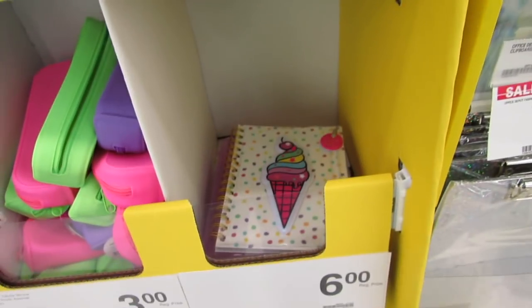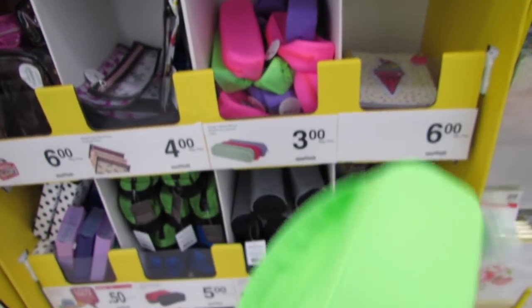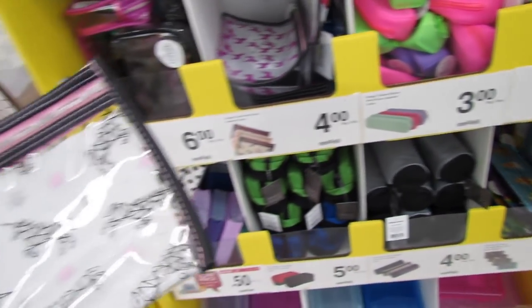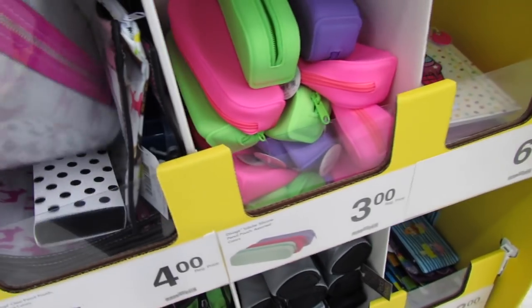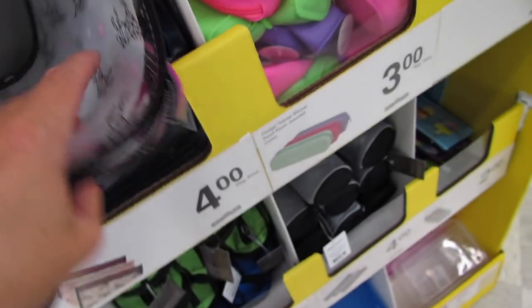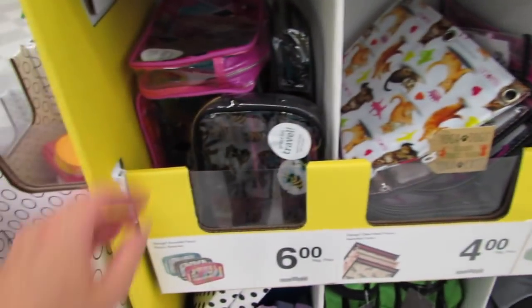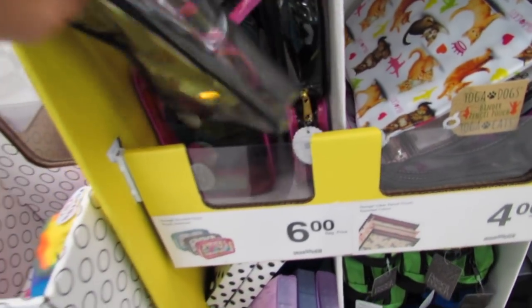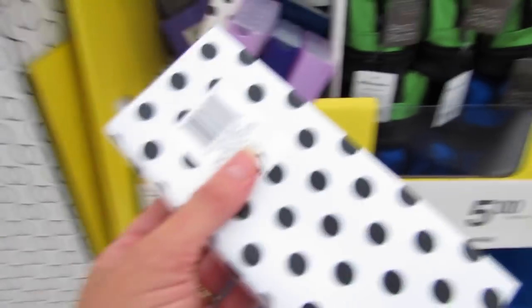Over here are some super squishy notebooks for $3 — I love the colors: pink, purple, and green. These are $4 DiVoga clear pencil pouches — we have a geometrical unicorn design, a dog, and yoga cats. For $6 we have the DiVoga rounded pencil pouch. The quality is really really nice and durable.